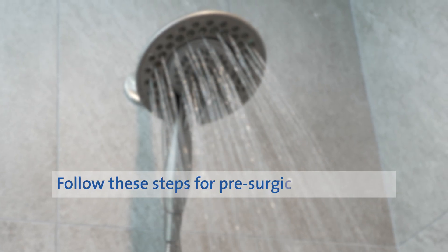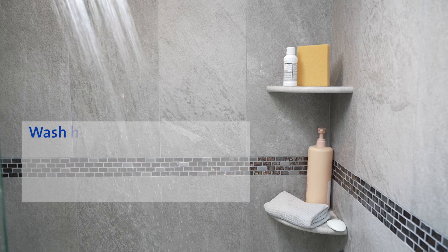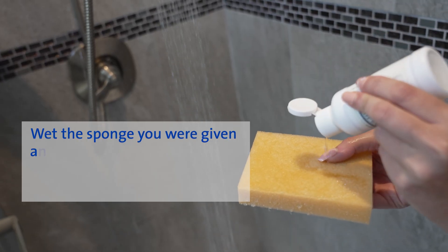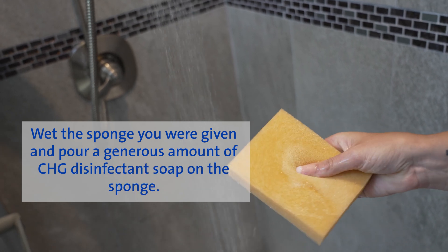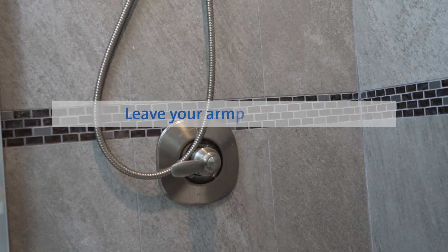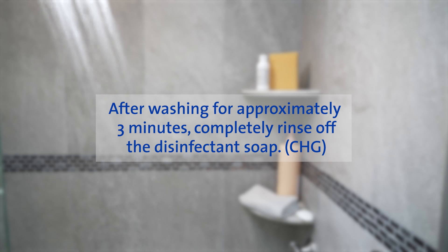Follow these steps for pre-surgical showering. At the beginning of your shower, wash your hair, face, and genitals with your own soap and shampoo, and then rinse off. Wet one of the sponges you were given and pour a generous amount of CHG disinfectant soap on the sponge. Turn off the water or step away from the stream and gently scrub your body from the neck down, paying attention to your surgical site. Leave your armpits for last. After washing for approximately three minutes, completely rinse off the CHG disinfecting soap.